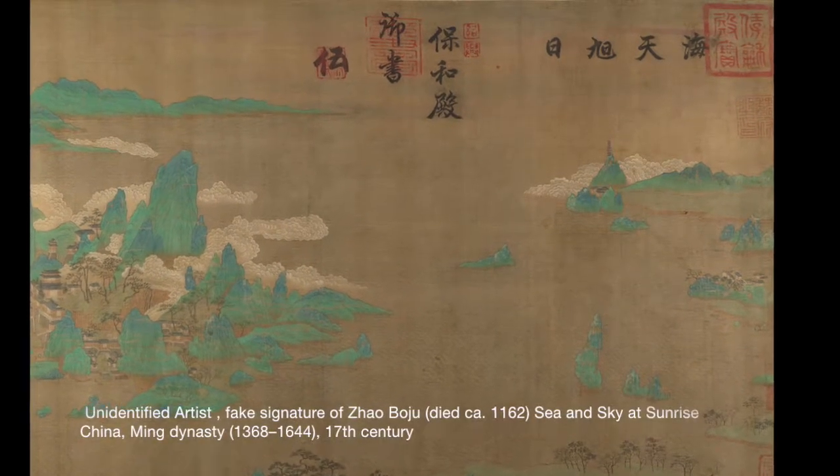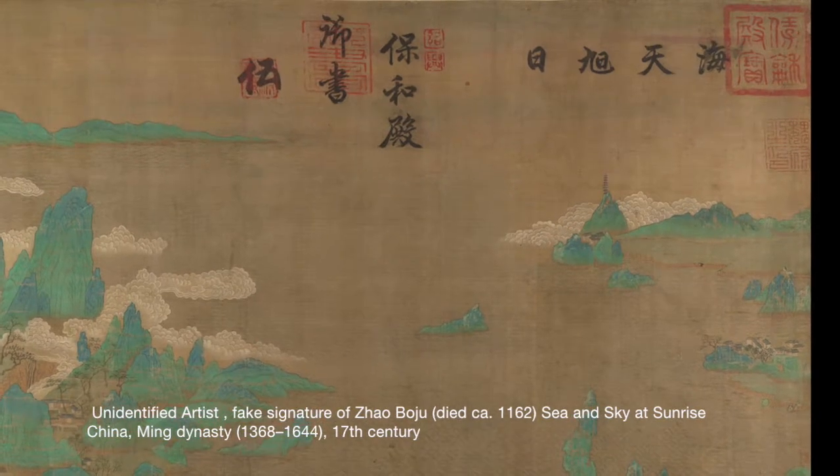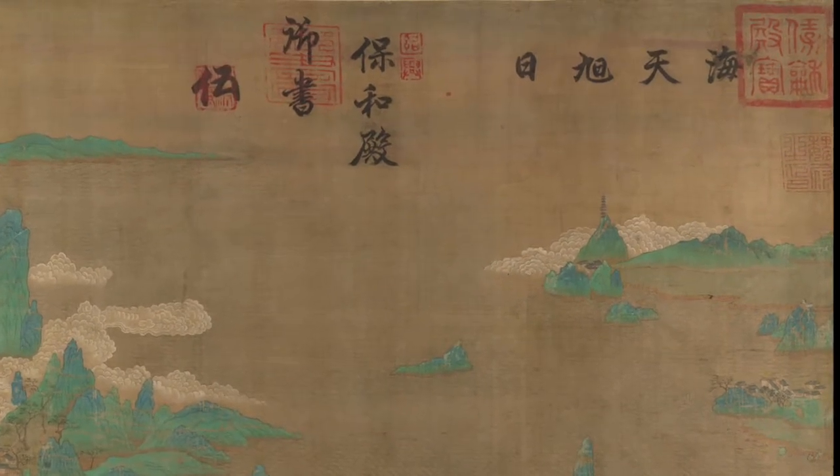There's one painting in the third gallery of this exhibition that has a signature which turns out to be fake. Looking at the style, it cannot possibly be a 12th century painting — we believe it was painted in the 17th century. And yet it still has a lot to teach us about history. It's not a 12th century masterpiece by Zhao Boizhu; if it were, it would be one of the most famous Chinese paintings in the world.